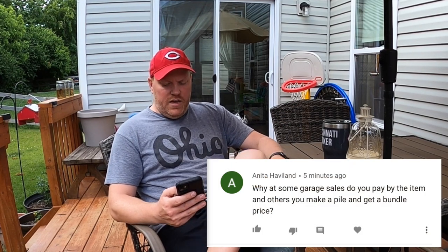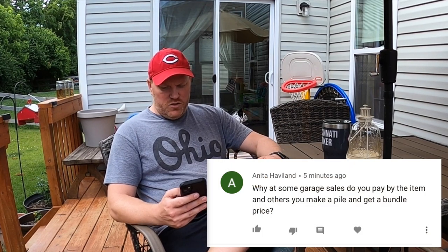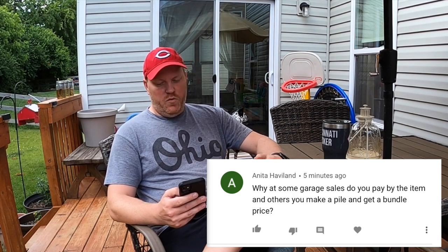First question is from Anita Haviland. She asks: why at some garage sales do you pay by the item and at others you make a pile and get a bundle price?